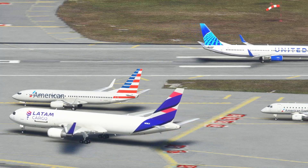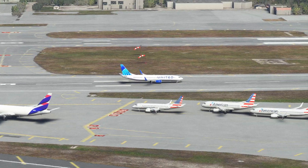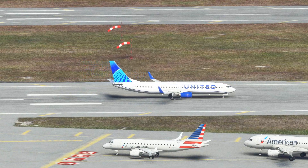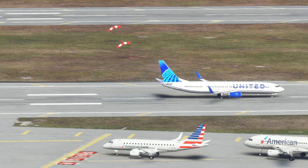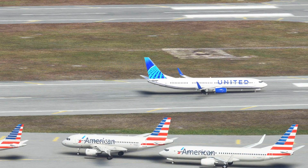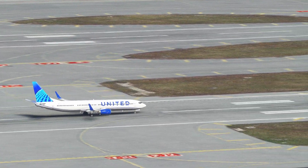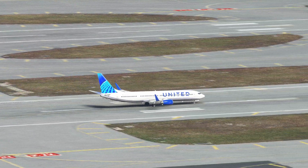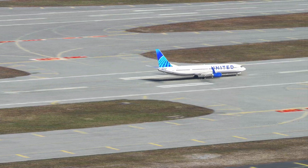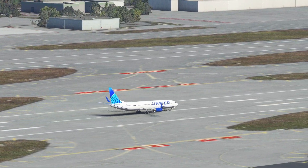Both of the 737-800s just got sucked down into aviation Hades. I love when that happens. And off they go — in the 'I'm trying so hard to be a 757 but I just can't' airplane.